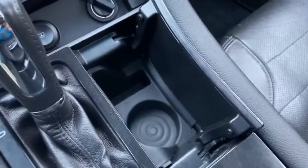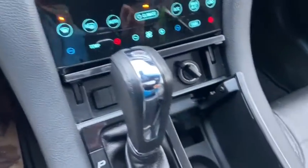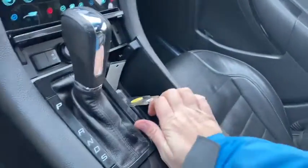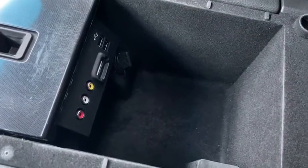To the right of that you have this console space here, and you also have another one in behind. As you open up the console in the middle, you can see that we have our USB plug-ins as well as our AV input and another 12 volt outlet.